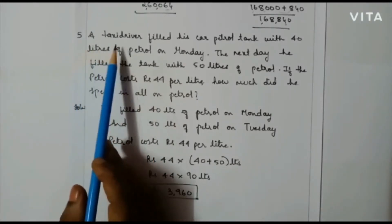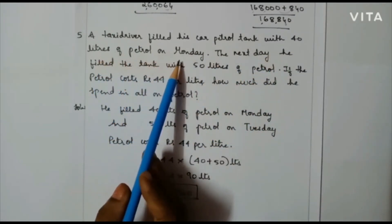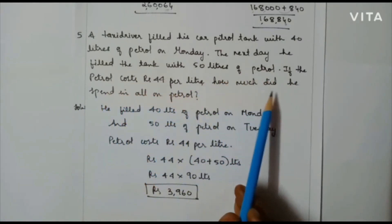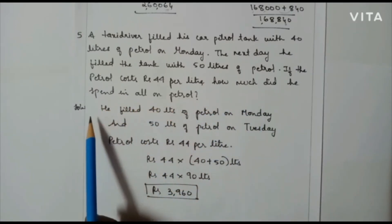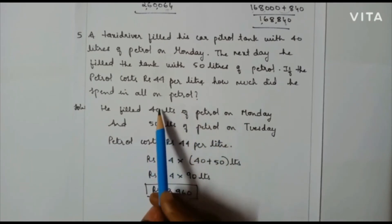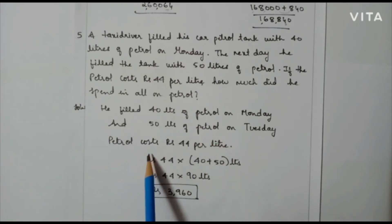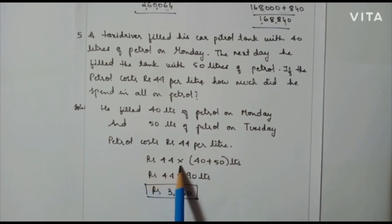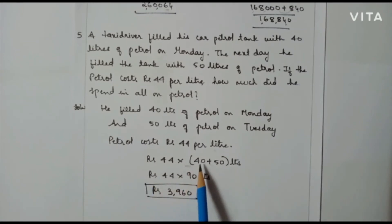A taxi driver filled his car petrol tank with 40 litres of petrol on Monday. The next day he filled the tank with 50 litres of petrol. The petrol costs Rs 44 per litre. How much did he spend in all on petrol? Solution: he filled 40 litres on Monday and 50 litres on Tuesday, totalling 90 litres. Cost of petrol is Rs 44 per litre. Applying the distributive property: Rs 44 into 90 litres gives Rs 3,960. So he spent Rs 3,960 on petrol.